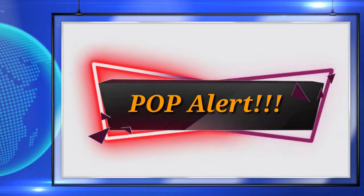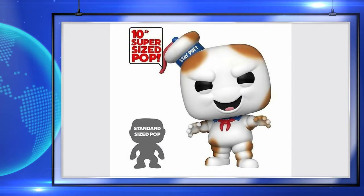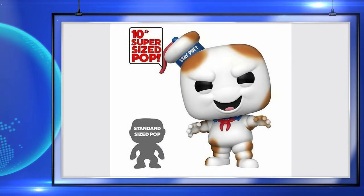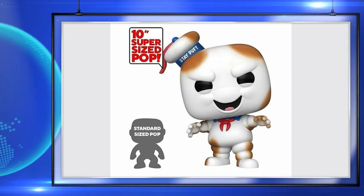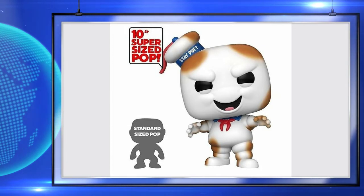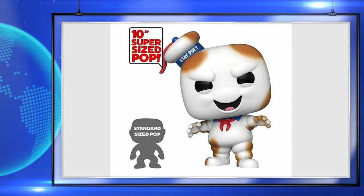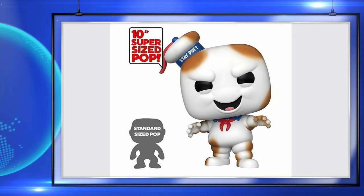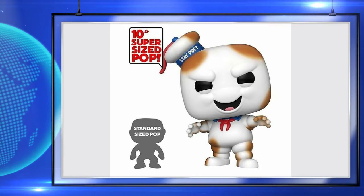Next up, GameStop is getting a 10-inch burnt Stay Puft Marshmallow Man. I love this — I love the sculpt on it. I loved the first 10-inch Stay Puft Marshmallow Man they had, and now we have the burnt variant. If you're a fan of Ghostbusters, this will be a must-have for you. You can pre-order it right now at GameStop, so make sure to get your pre-orders in.